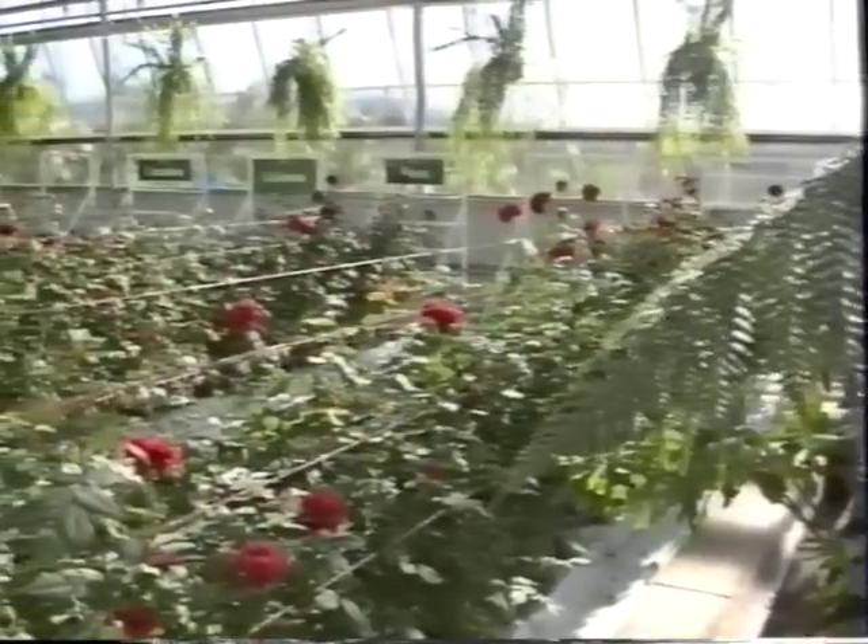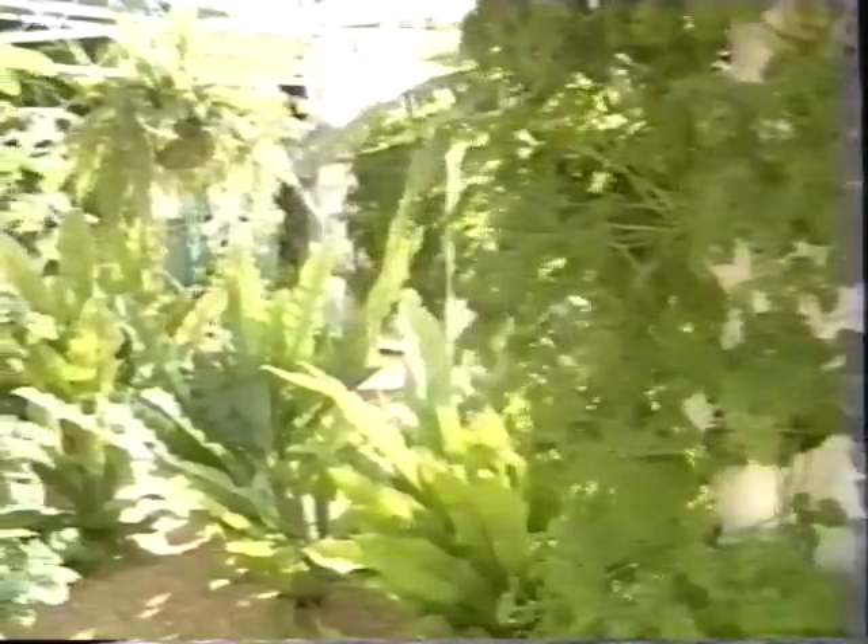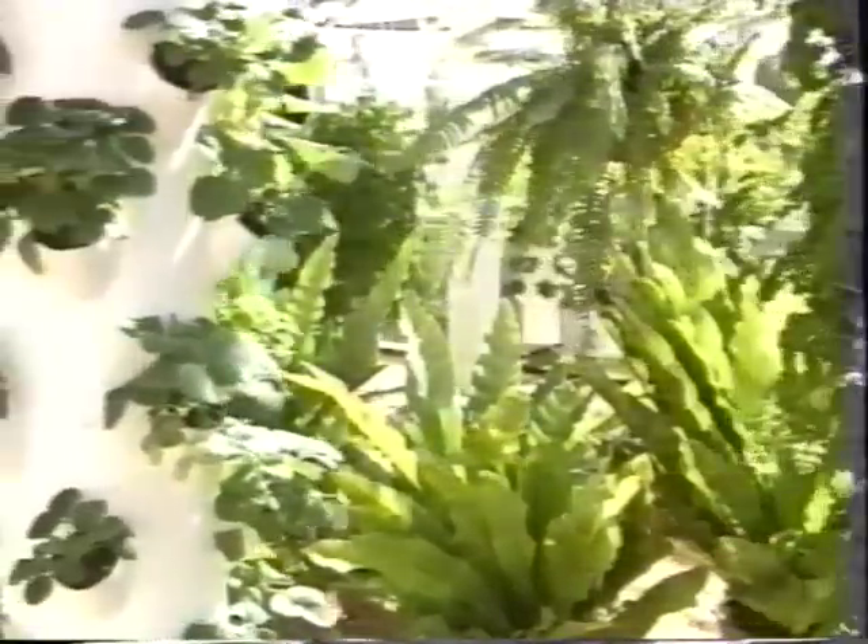At the Big Banana's hydroponics glasshouse, visitors will wonder: could this really be the farming of the future?